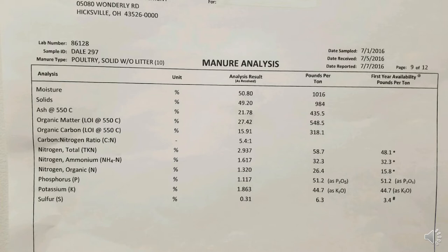Poultry litter can be analyzed just like soil or liquid manures can be analyzed, and this is an example of a poultry analysis that came back. This is what we consider to be a dry form of manure, so the nutrient analysis is listed in pounds per ton — whereas liquid samples we deal with for swine and dairy are usually in pounds per thousand gallons of liquid manure. This sample was about 50.80% moisture, so it's in more of a dry form than our liquid manures.